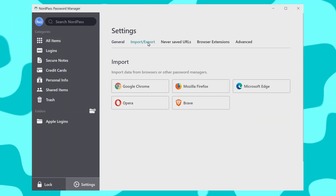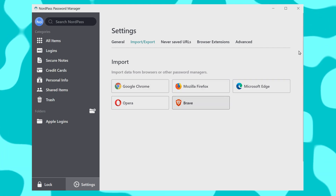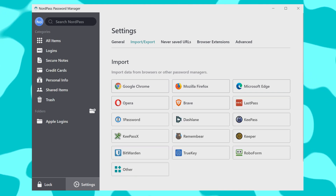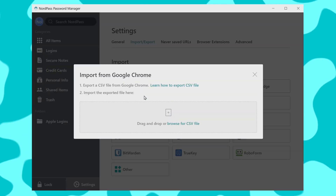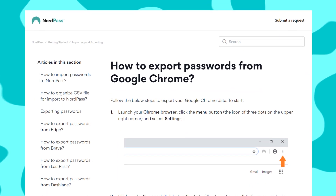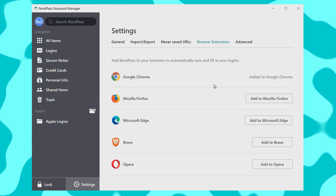On desktop, you can import all of your passwords from the most popular browsers: Chrome, Firefox, Edge, Opera, Brave, or even Safari if you happen to be on a Mac. You can even import from other password managers if you want. If you're wondering how to do so, just click on the browser or app that you use and it will take you directly to a tutorial page that is super easy to follow. NordPass also has browser extensions available for all of the most commonly used browsers, so you never have to type the password more than once.